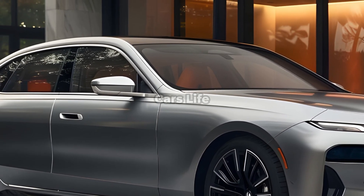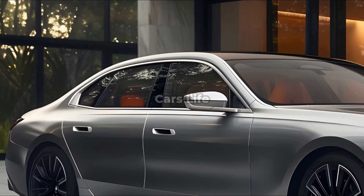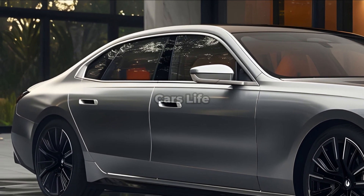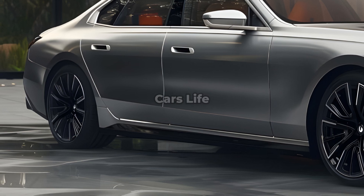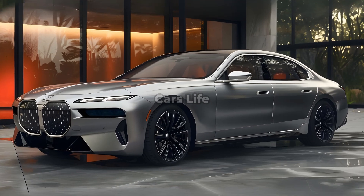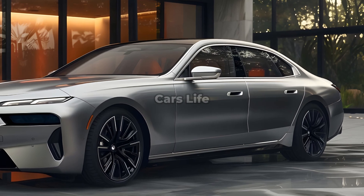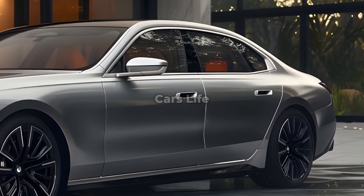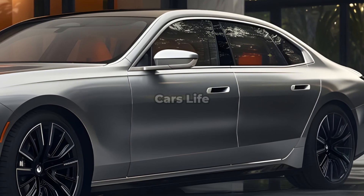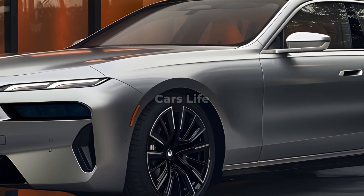A BMW i7 2025 is shown here. The BMW i7 is a high-end electric vehicle manufactured as part of the BMW 7 Series. The BMW i7 2025 is equipped with a very strong electric motor, which enables the vehicle to accelerate at breakneck speeds and handle with precise control. Because of its all-wheel drive technology and outstanding power distribution, the i7 provides a ride that is both powerful and energy-efficient.